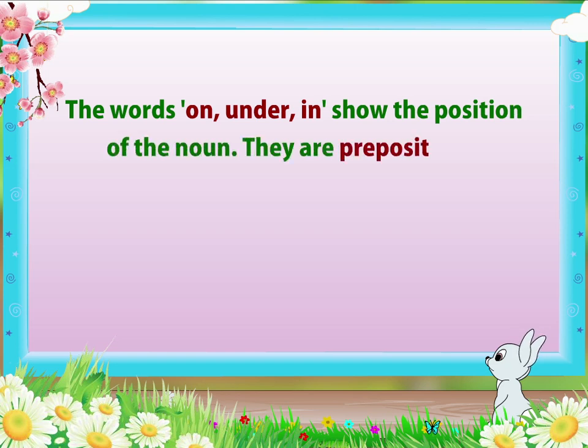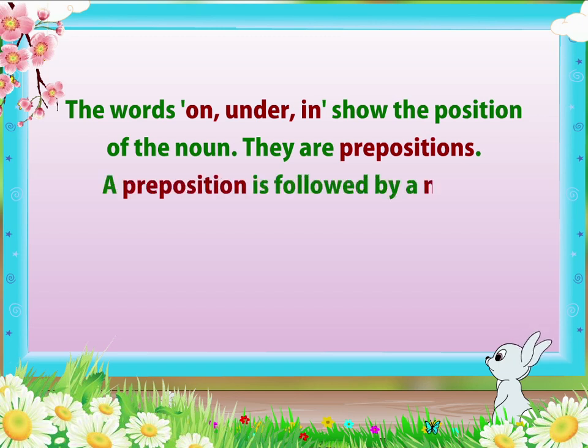They are prepositions. A preposition is followed by a noun.